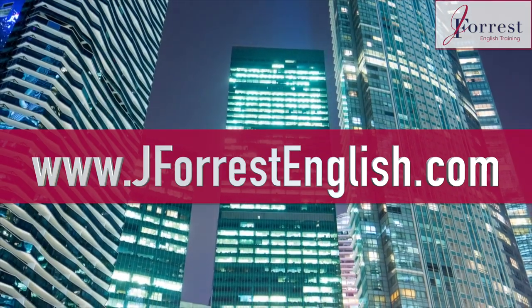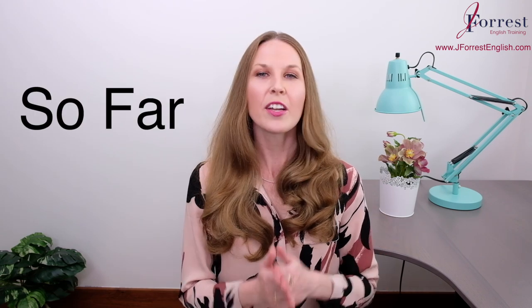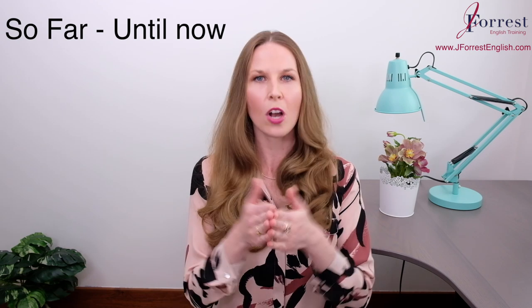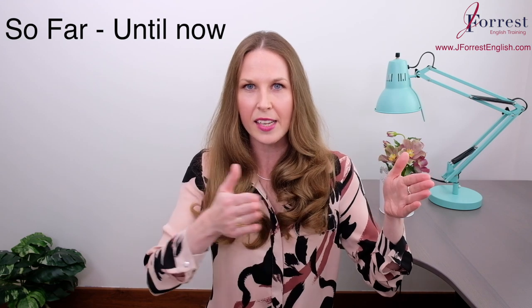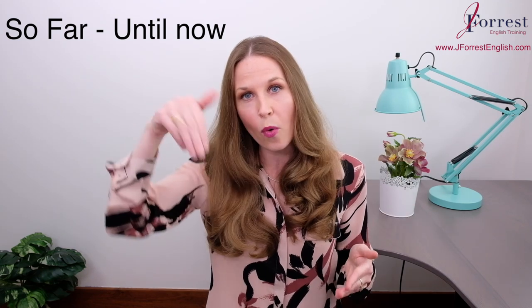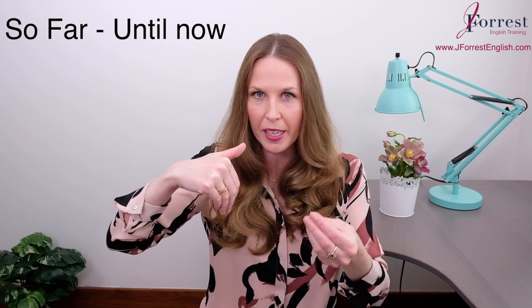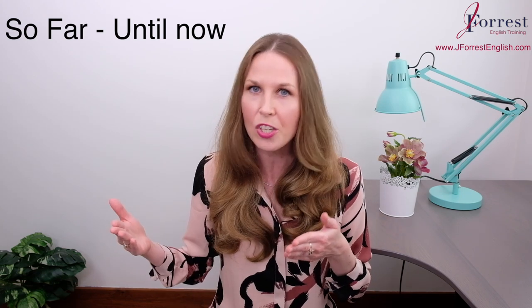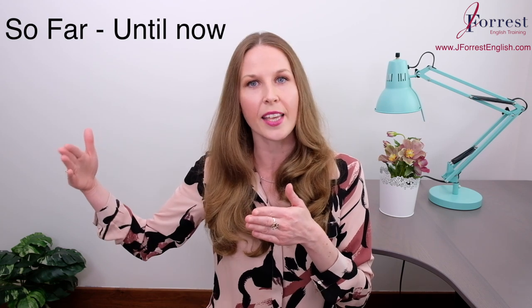Now let's dive in. In this video, you're going to learn how to use 'so far.' There are two different meanings of 'so far.' The first one, and maybe the most common, is 'until now.' So you can think of 'so far' as a time reference — we're talking about something that's taken place in the past and up until now. This point of 'now,' the point that you're speaking, is 'so far.' The important thing to remember, though, is that this is an unfinished time reference, so it's possible that our time reference can continue.